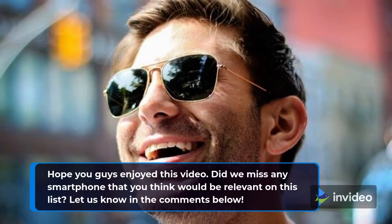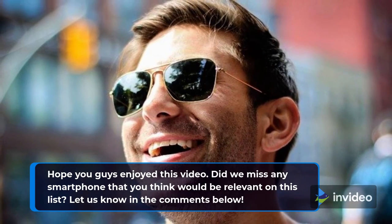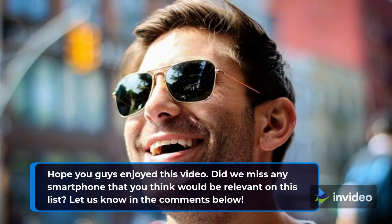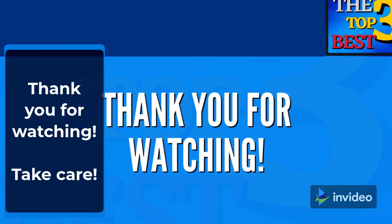I hope you guys enjoyed this video. Did we miss any smartphone that you think would be relevant on this list? Let us know in the comments below. Thank you for watching. Take care.